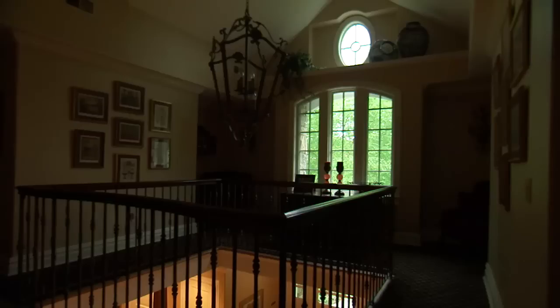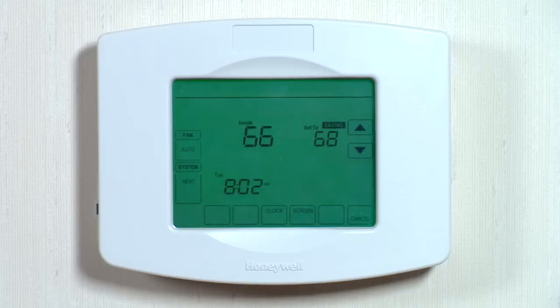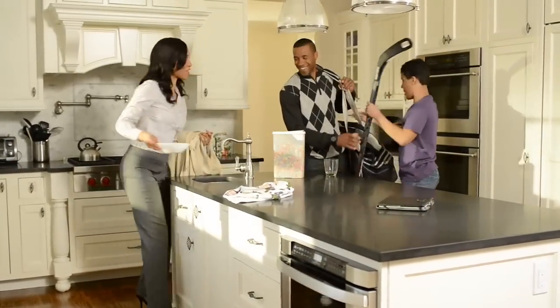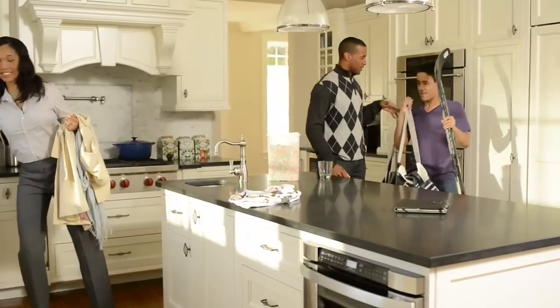Lynx Touch also offers lighting, locks and even thermostats. Say you're leaving for the day — when you arm your system, Lynx Touch can automatically adjust the temperature for energy savings.